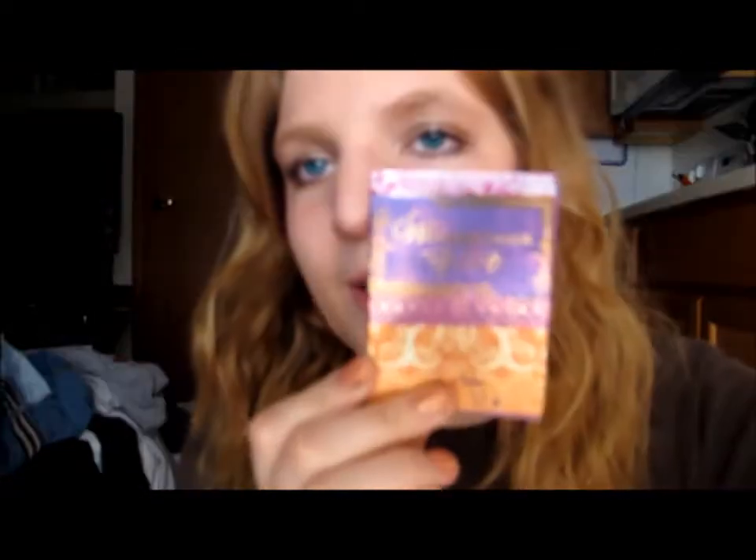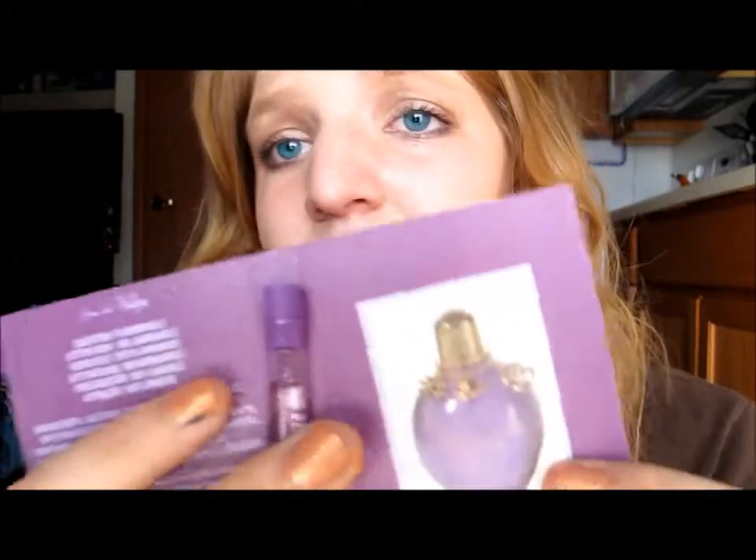Around Christmas time there were two perfumes I really wanted to try. I got the Juicy Couture perfume in my Birchbox a few months ago, and this month I got the Taylor Swift Wonderstruck — oh my goodness, it smells amazing. I know most of you have smelled it. I really wanted to try it and never had the chance, so I'm really excited that it came in my Birchbox.